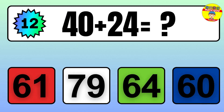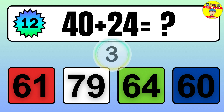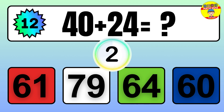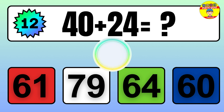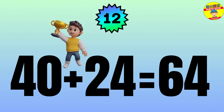Question: 40 plus 24 equals what? The answer is 40 plus 24 equals 64.